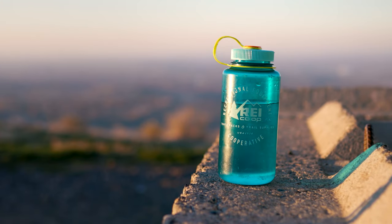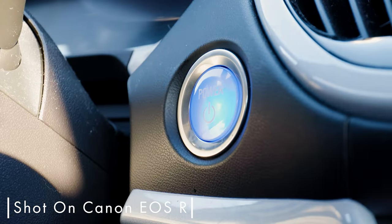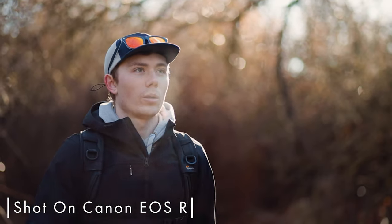It's definitely not the best camera out there, and since it's released, a lot better options have become available, but I don't care. It's got all the essentials for me. It checks all the boxes for what I need in a camera for YouTube.